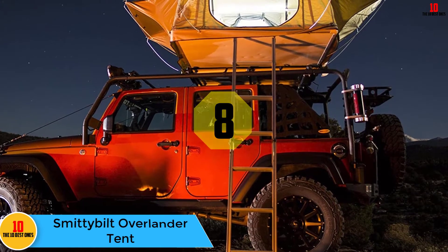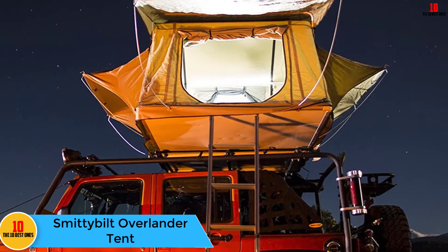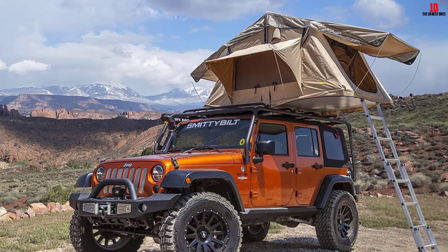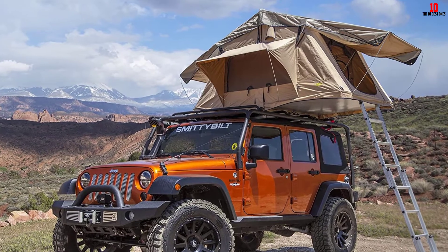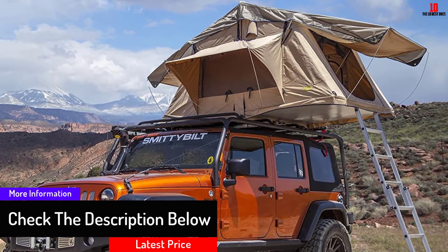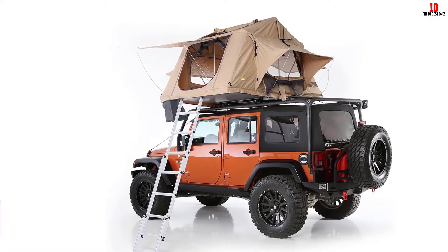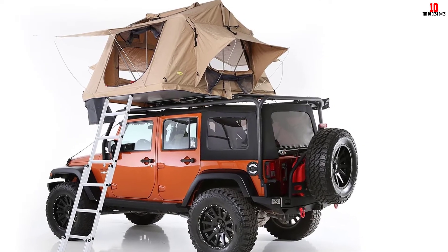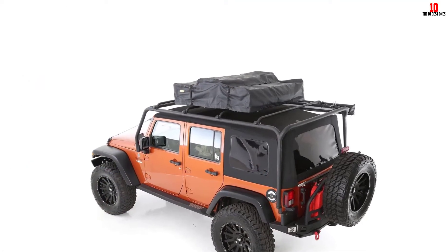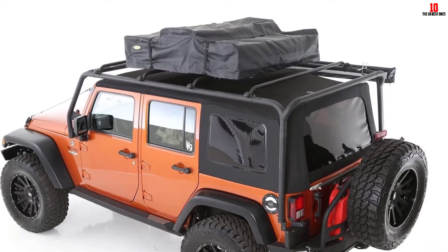At number eight we have the Smitty Built Overlander tent. The Smitty Built Overlander is an extremely popular rooftop tent, and it's easy to see why. It's a heavy-duty tent constructed from durable materials and has a waterproof rainfly, but it's considerably lighter in weight and cost. It has nice extra touches such as interior LED strips, shoe storage bags, a sunroof, and side windows with mosquito netting. It comes with a telescopic ladder, and an extension can be purchased separately, as can an annex if you need more space. It's also fairly painless to set up, which is great if you're running out of daylight when you reach camp.